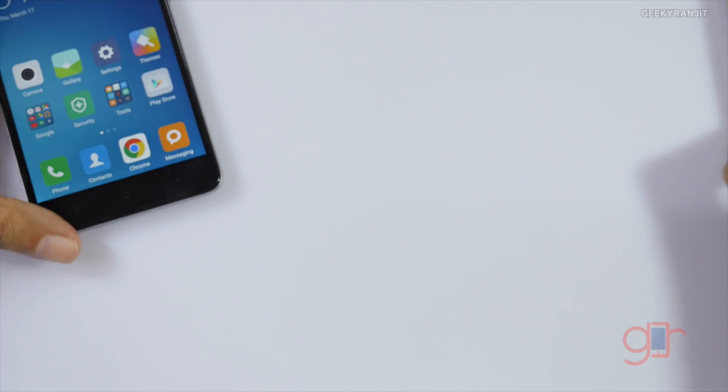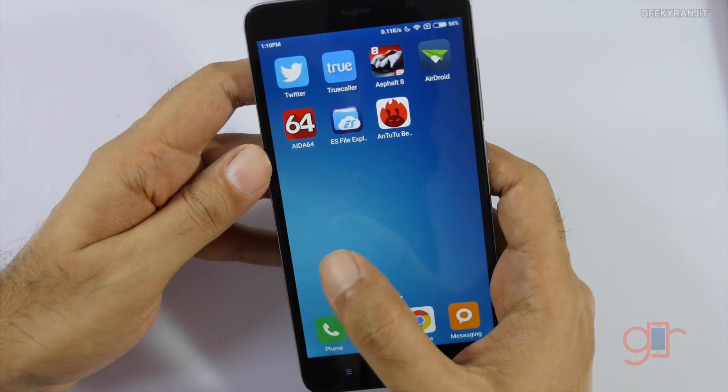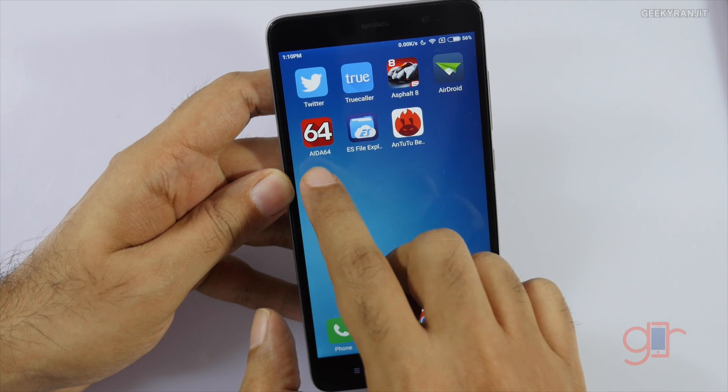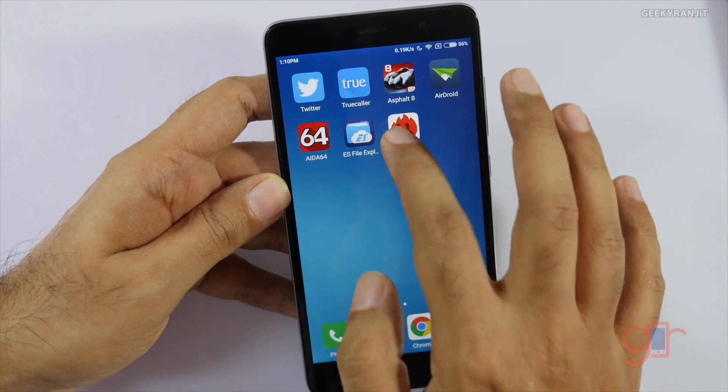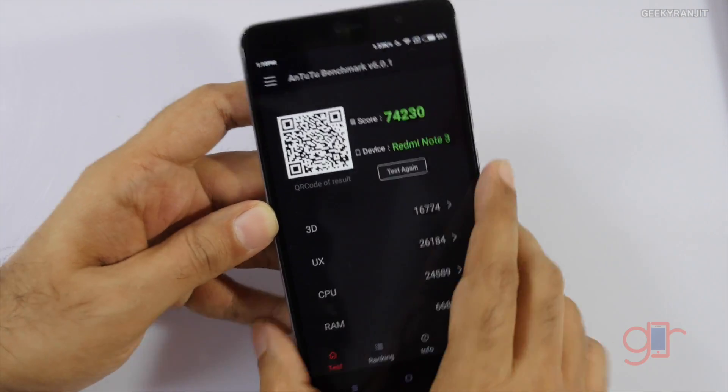Let's try it on the 2GB RAM model. I would suggest using other apps like Antutu or AIDA64. Let's first look at Antutu — and regarding benchmarks, a lot of you were also asking about the scores on the 2GB model.